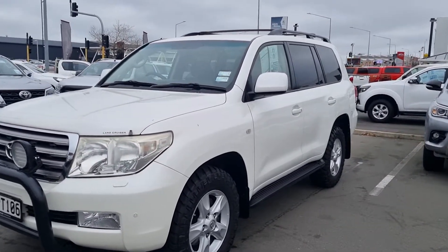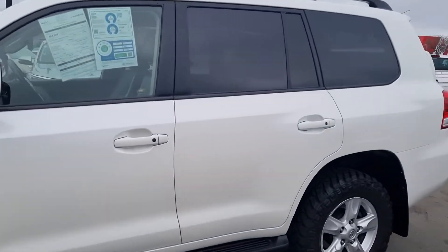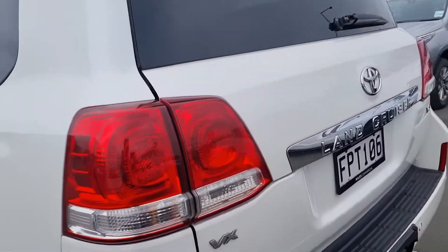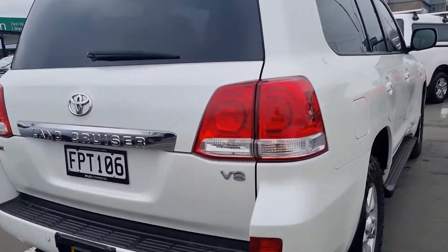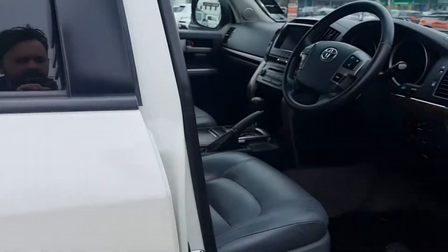It also has alloys, roof rack, and tow bar — a great looking wagon in white. If this is something you could be interested in, give me a call today on 021 22 00 287. Just have a wee look in there for you.